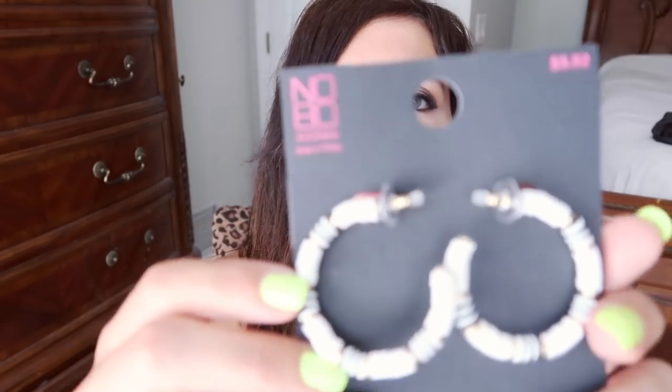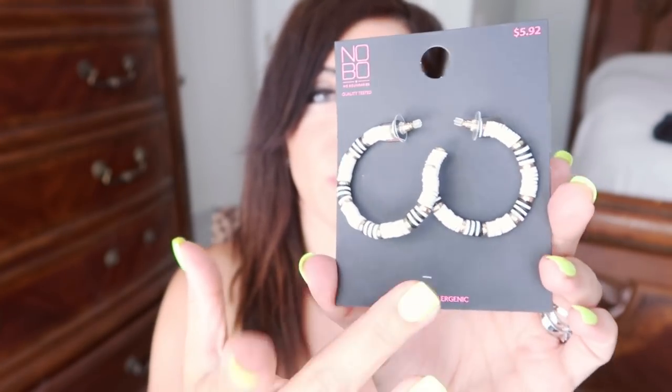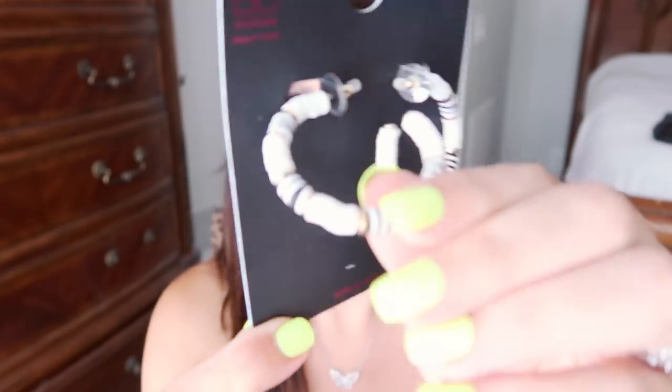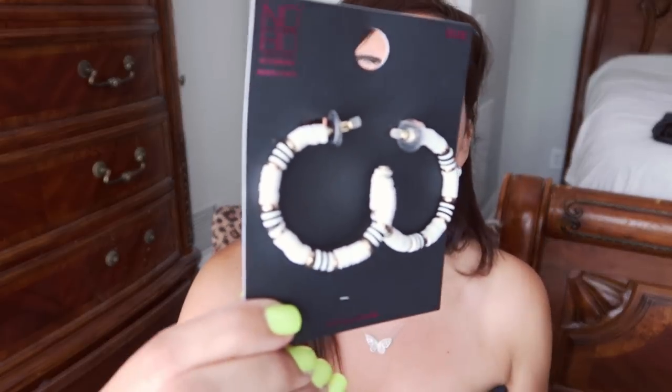The next jewelry piece I got is from No Boundaries. It's just these little shell hoops. I thought these were so cute for the beach, to dress up a bathing suit at the pool or any kind of water park. And they're only $5.92. So if anything happens, I'm not going to be too upset. They do have these in other colors too — they have them with pink — but I felt like the black would go with more.